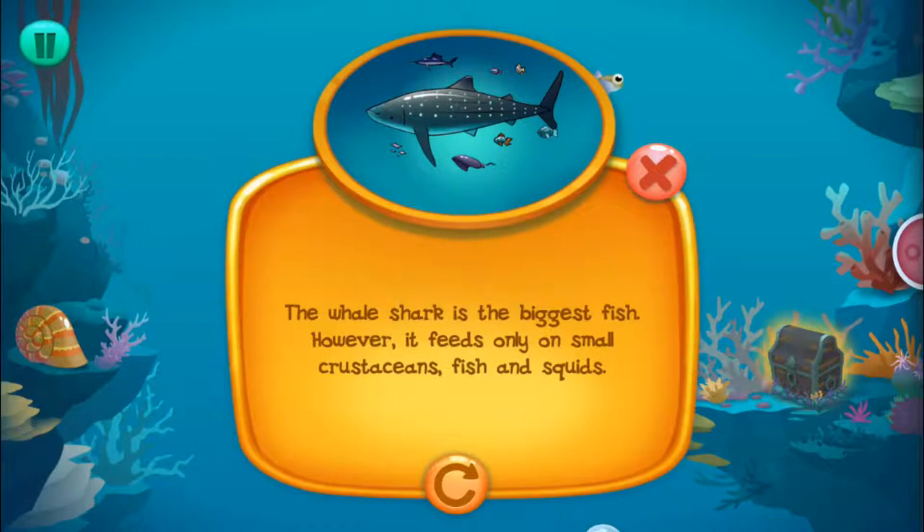The whale shark is the biggest fish. However, it feeds only on small crustaceans, fish, and squids.